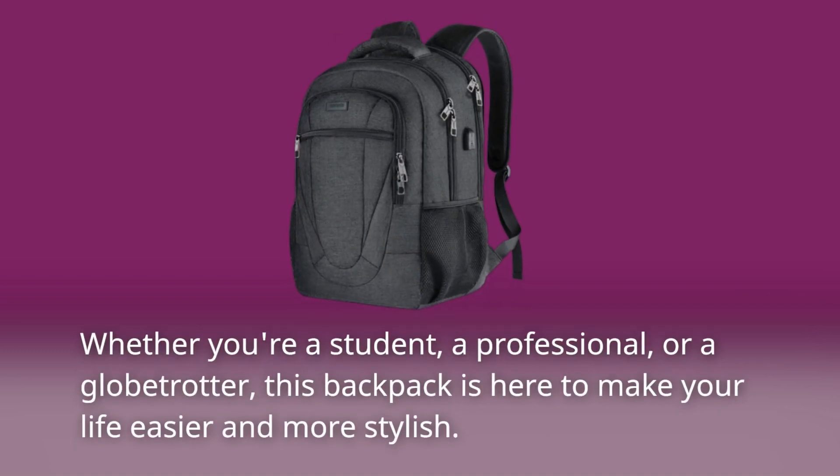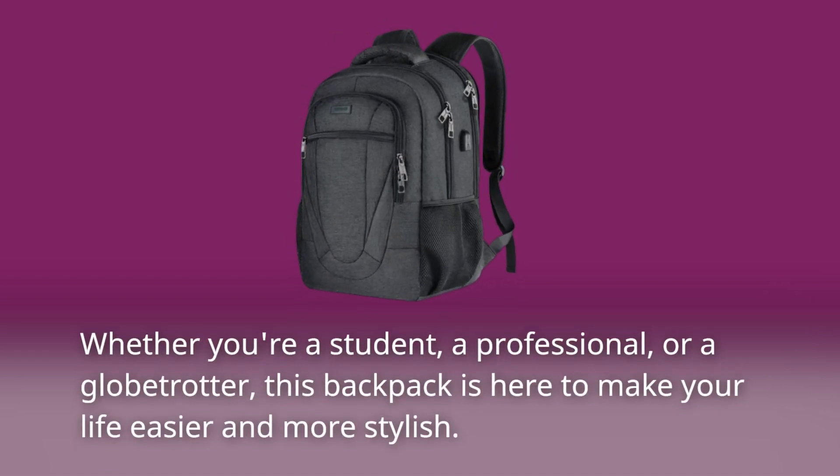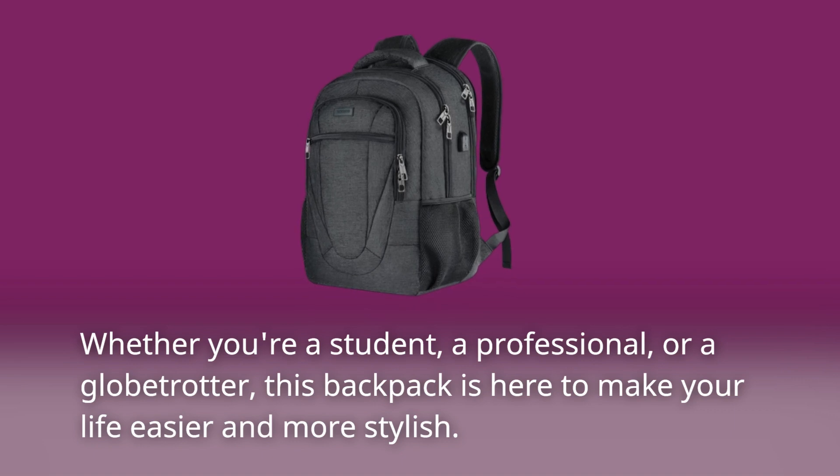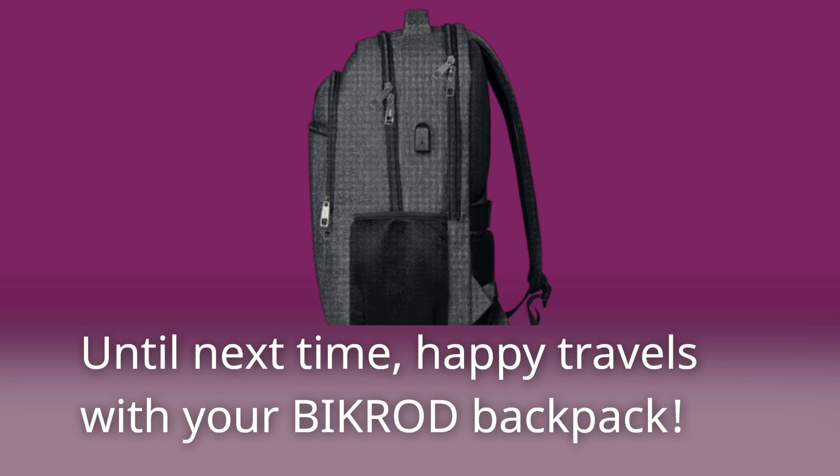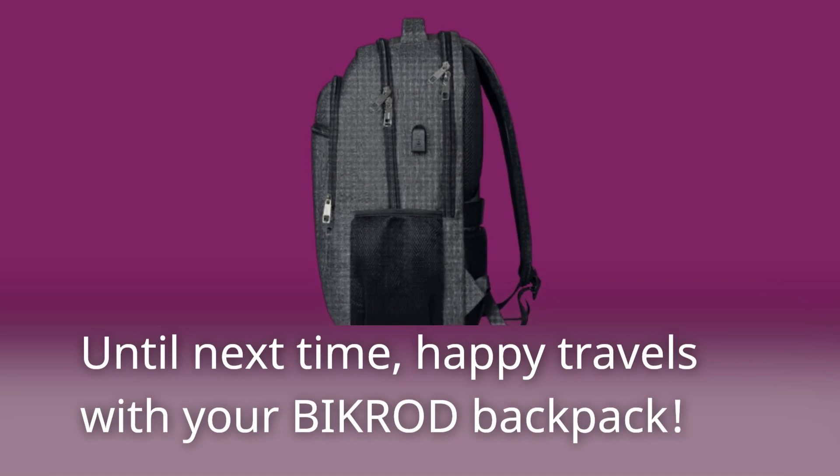Whether you're a student, a professional, or a globetrotter, this backpack is here to make your life easier and more stylish. Until next time, happy travels with your BIKROD Backpack.